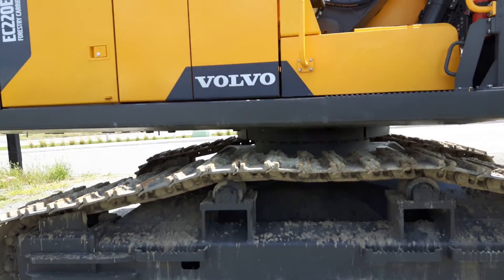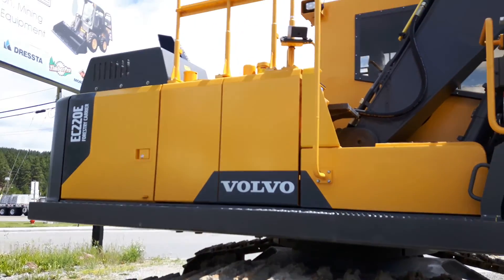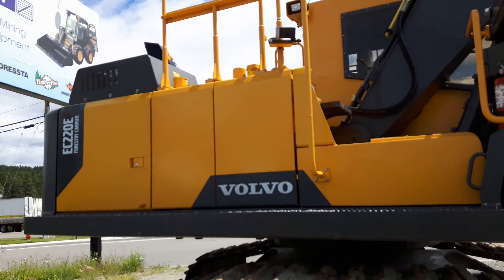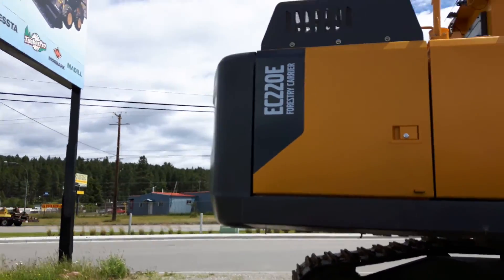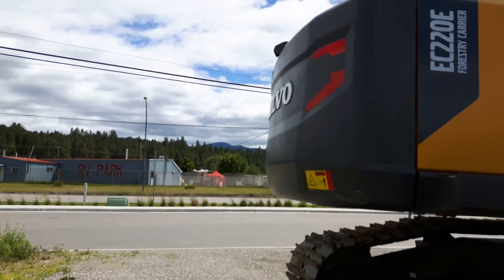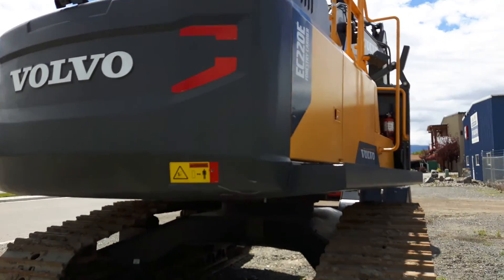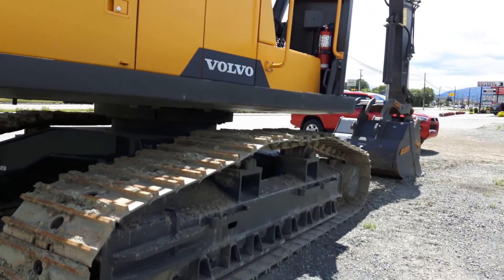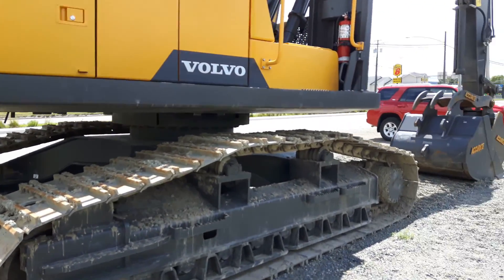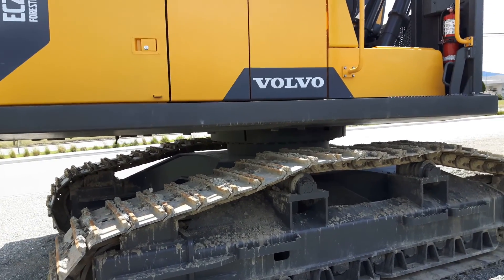Here we go — Volvo EC220E forestry carrier. It's got a side view camera on it and on the back it's got a rear view camera. Pretty fancy machine. Normally we call these a road builder out in Western Canada. This is in British Columbia, pretty much the Canadian capital for logging. Double grouser pads, high walker undercarriage.